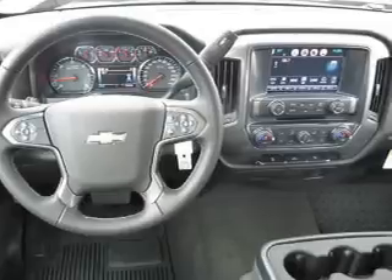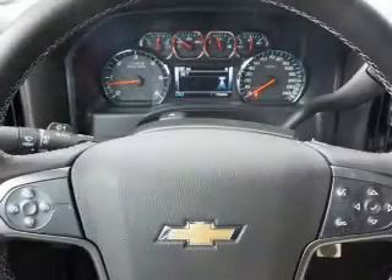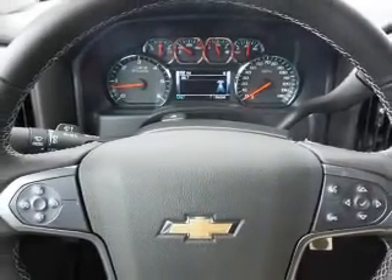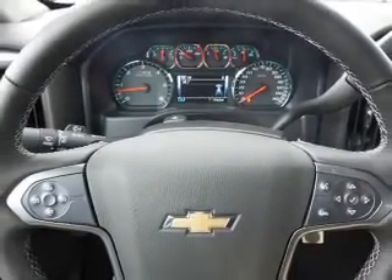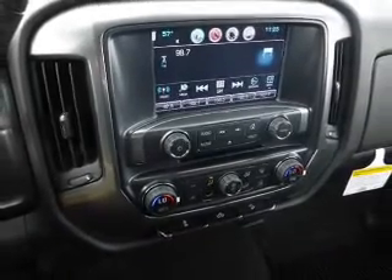Inside you'll find Bluetooth connectivity, digital radio, Sirius XM satellite radio, an auxiliary input, steering wheel controls, curtain head airbags, front airbags, side airbags, child safety locks, and iPod integration.